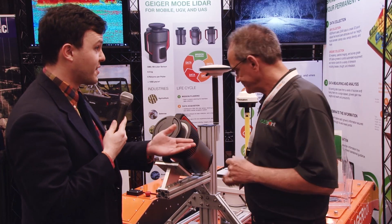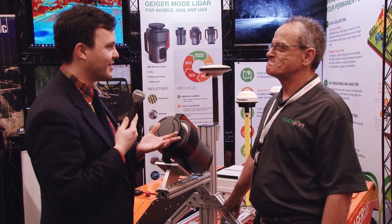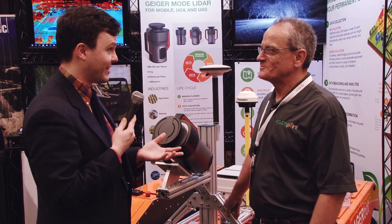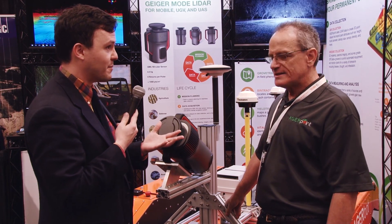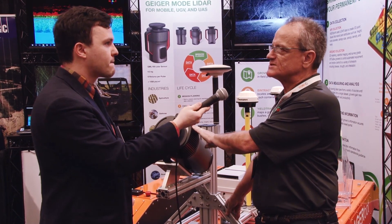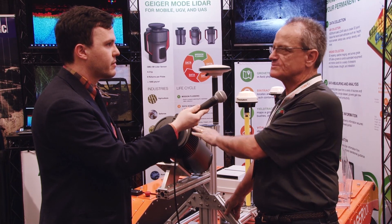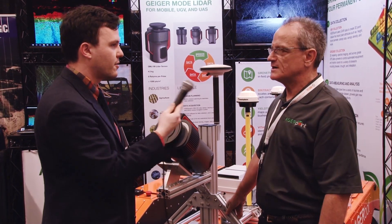What brings you to SPAR specifically, because we don't generally have a lot of attendees within precision agriculture? Is the idea of bringing the sensor and finding people who can use it? That was the real motivation for AgriPoint to come to SPAR 3D. Next week we will be at SPIE DCS in Anaheim.